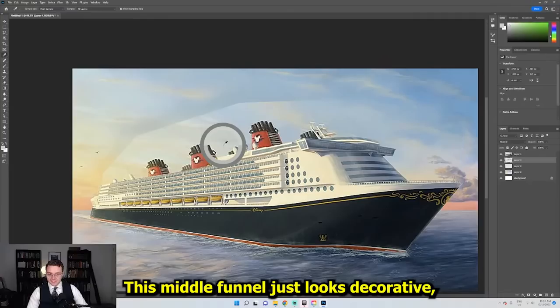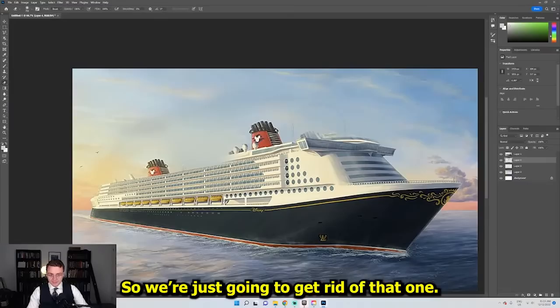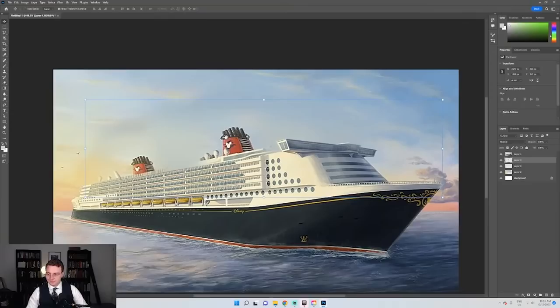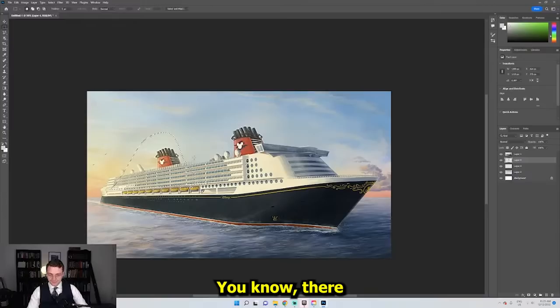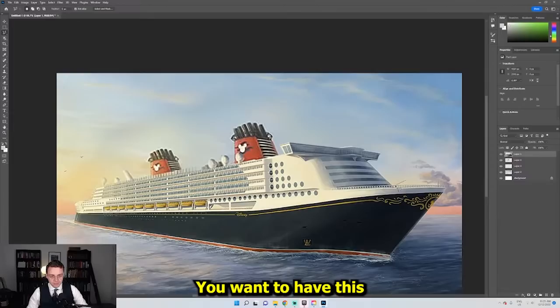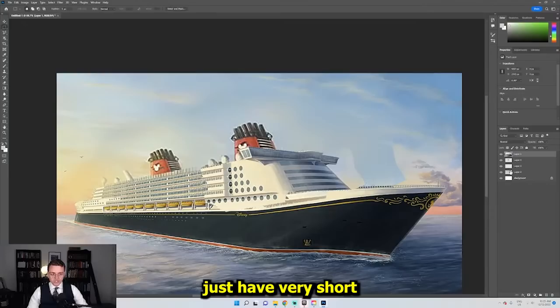I think the funnels just need to be bigger. The trick is keep that after funnel there. This middle funnel just looks decorative, so we're going to get rid of that one. We're going to not have them in pairs. I think they just need to be bigger as well — proportional. Ships just have very short bow sections and they just look a little funny. They look a lot more elegant when they've got that nice sweeping bow.